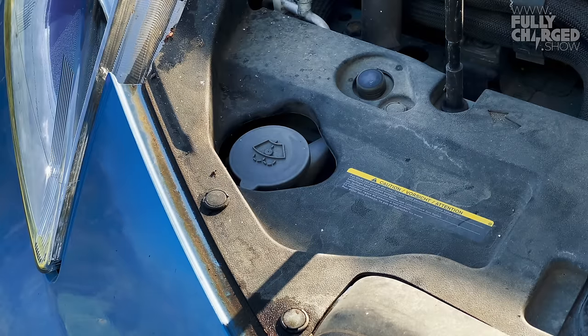It costs me almost nothing to run — no road tax, no fuel costs, minimal service costs. It's embarrassingly cheap. There's no petrol or diesel car of this age anywhere near as cheap to run. A diesel equivalent would have had so many spare parts, so much servicing, and thousands of pounds of fuel burnt in its clunking Victorian-age steam-technology engine.